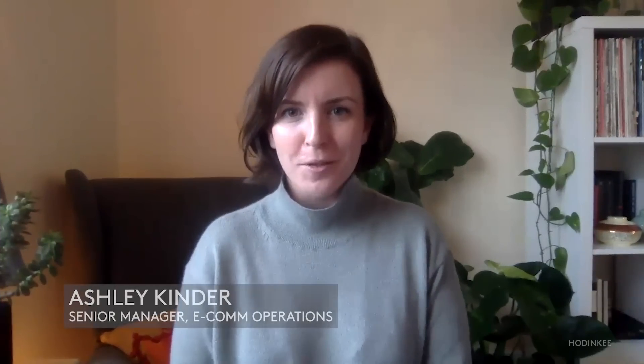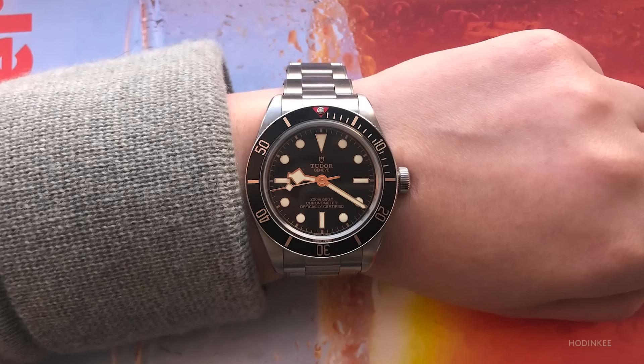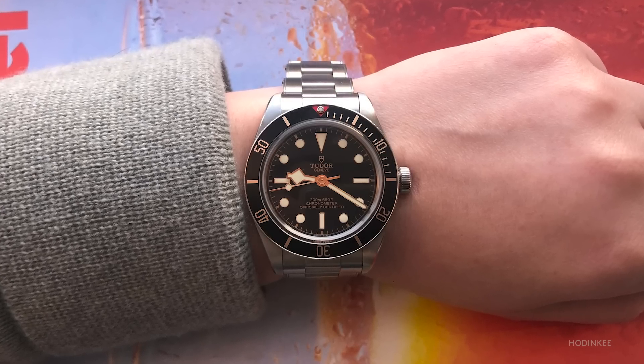The watch I wore most this year was my Tudor Black Bay 58. I found that even while working from home, I kept reaching for this one. The bracelet's super comfortable, I love that it's a little bit of heft on my wrist. And maybe most importantly, it made me feel like I was a little more put together, even when I was wearing sweatpants.